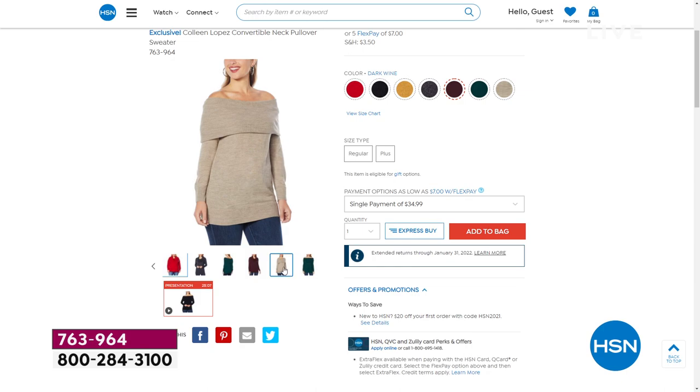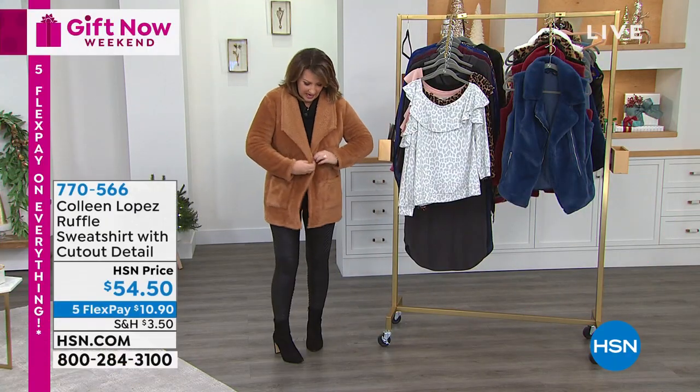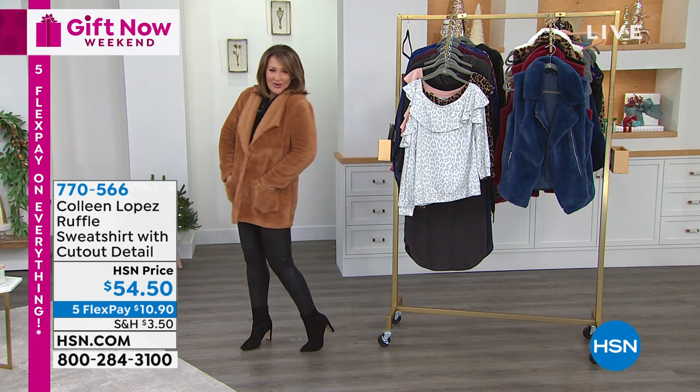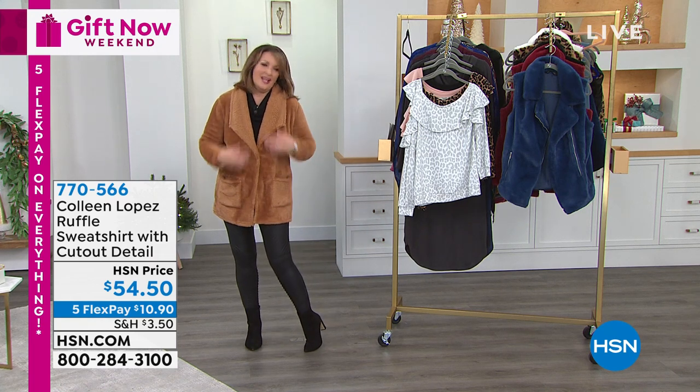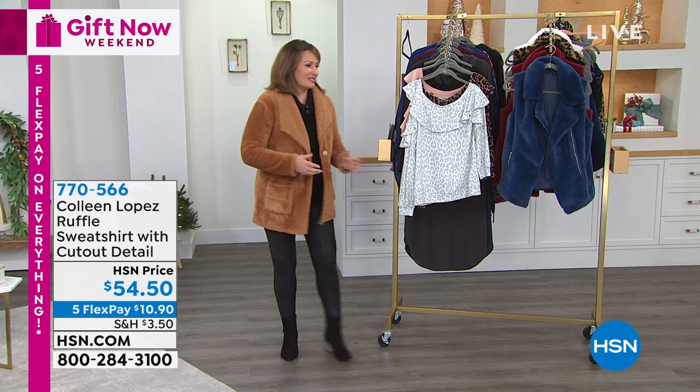Coming up now, we are going to show you this great little topper. The teddy sweater, the teddy topper, teddy coat is coming up. Love our little teddy coat — so cute, so cozy, so comfy. We'll talk teddy coats in just a little while.